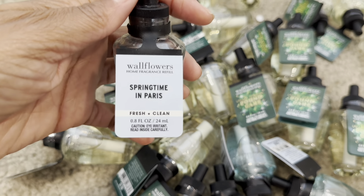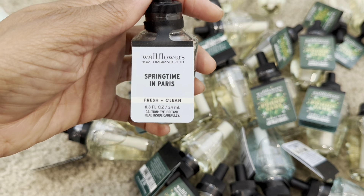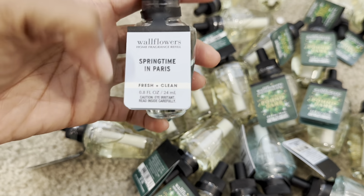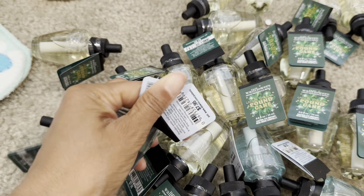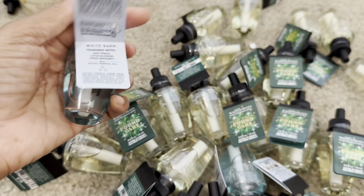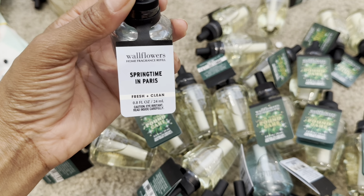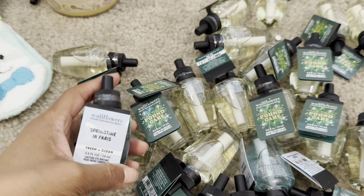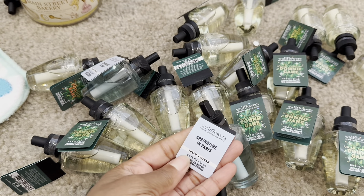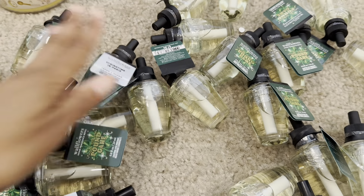I also picked up Springtime in Paris, which is another favorite wallflower scent I enjoy during spring. The candle is absolutely beautiful — if you're able to get your hands on it, I highly recommend it. The fragrance notes are: soft peach, lotus blossom, and fresh bergamot. It's a light, fruity, peachy scent — very springy. I love this one! I picked up four of the Springtime in Paris wallflowers.